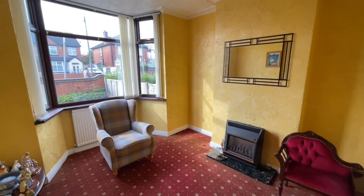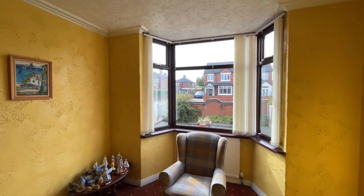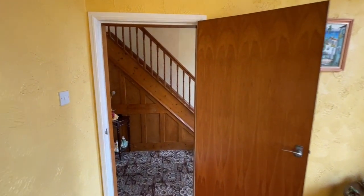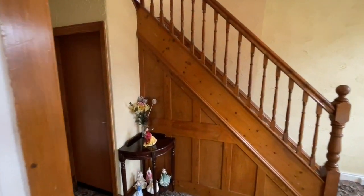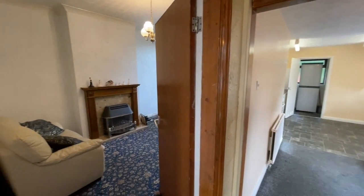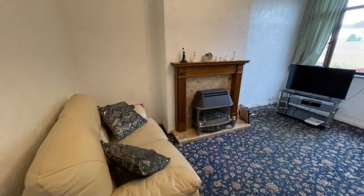There's a lovely bay window letting lots of light in and a gas fire. There's no doubt the property will benefit from some updating and modernisation, but it is a big, high-ceiling traditional home that has a lot of potential.